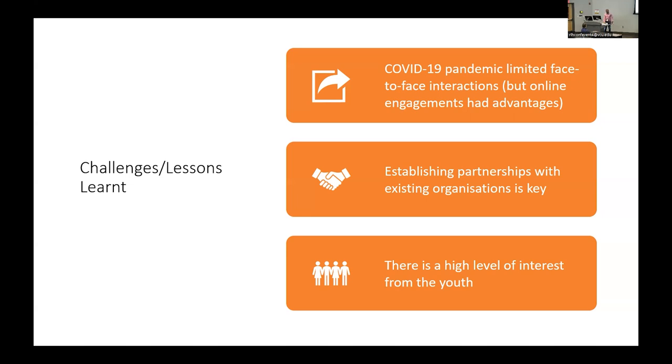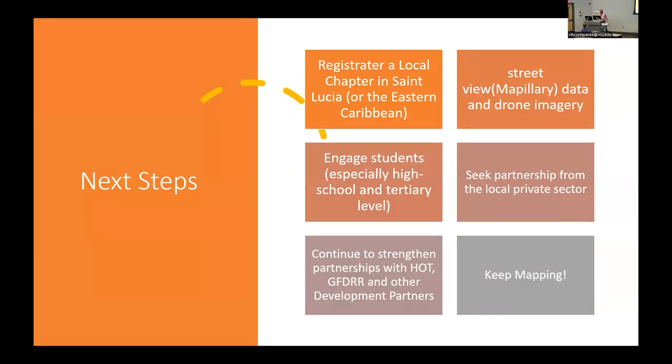We also realized there was a large level of interest from youth in OSM. When we introduced it at the community college, we had a GIS and geography week exhibition, and got high school students to interact with OSM — there was a high level of interest. I think that's where a lot of the future of OSM is going to be, especially in St. Lucia.